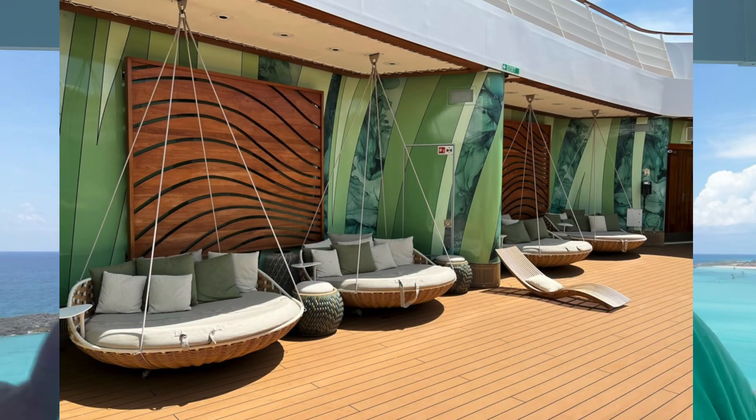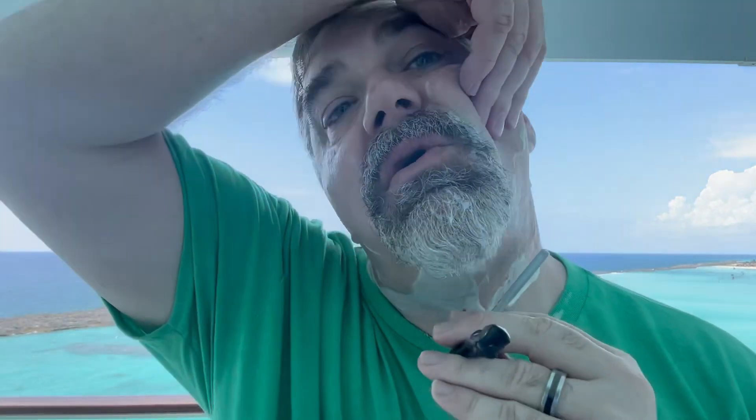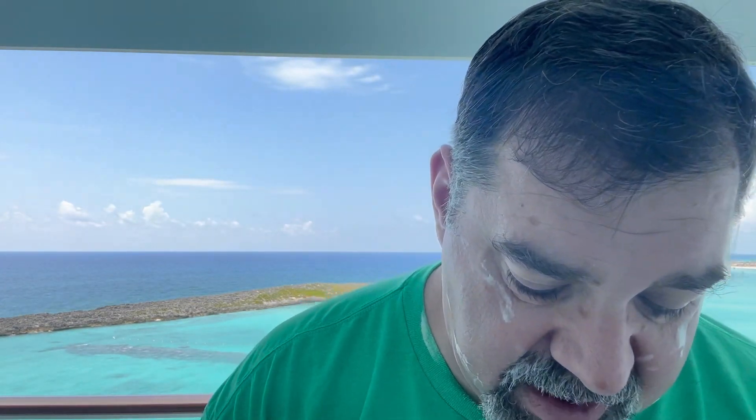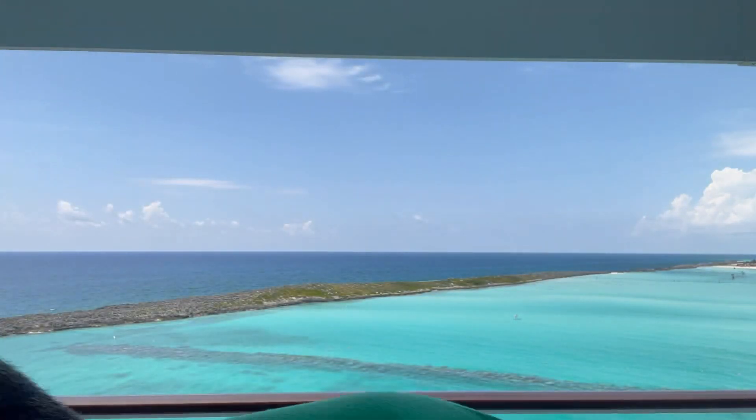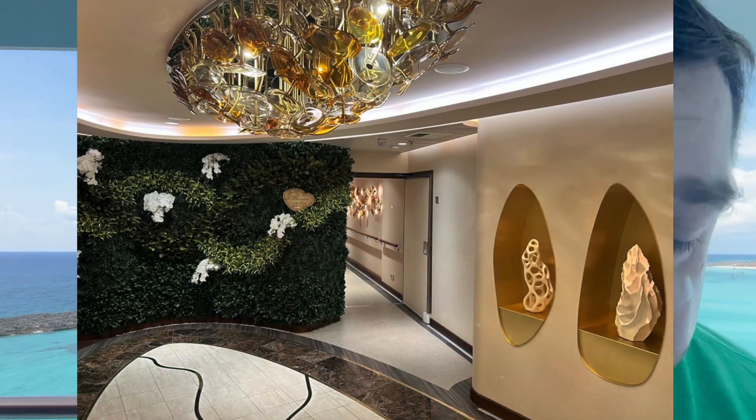I've heard complaints that the seats all around the ship are smaller in the lounges, but I don't think that's true. They've always had comfortable seats around the back with smaller seats in the middle — probably because they're easier to move around and you can fit more in. We watched the live action show in the main theater last night and I'm not a small guy — the seats felt about the same to me.